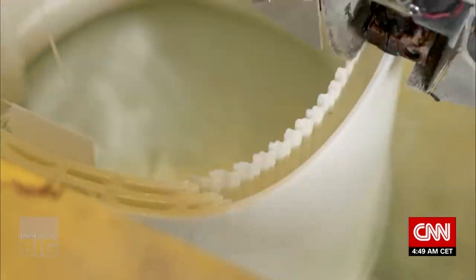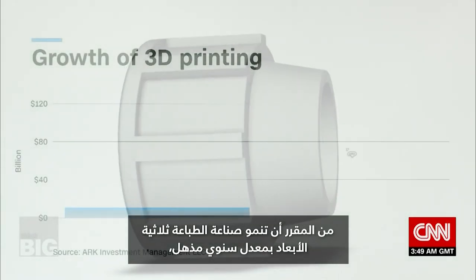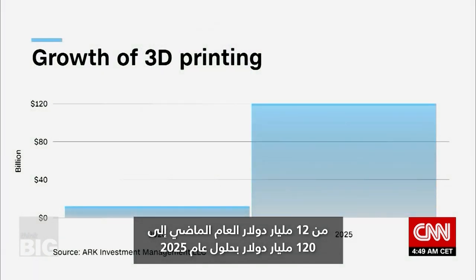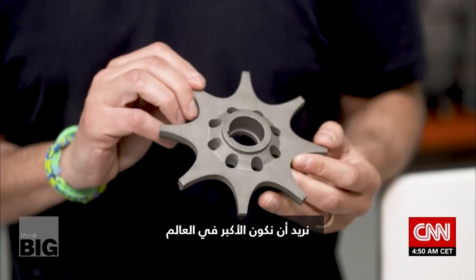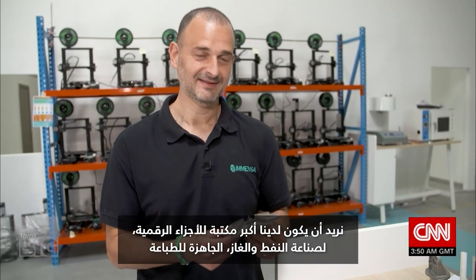According to investment firm ARC, 3D printing is set to grow at a staggering annual rate — from 12 billion dollars last year to 120 billion dollars by 2025. Seeing this potential, Fami has big ambitions: to be the biggest in the world and to have the largest library of digitized oil and gas parts ready for print.